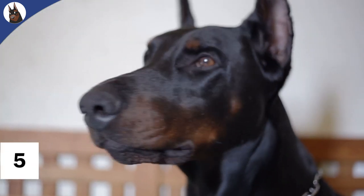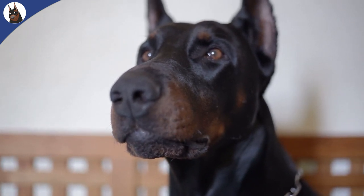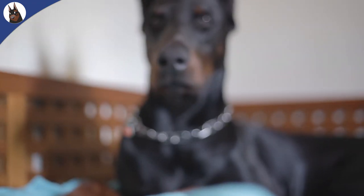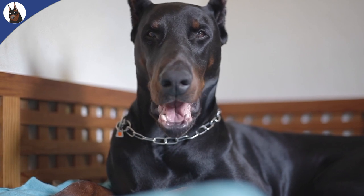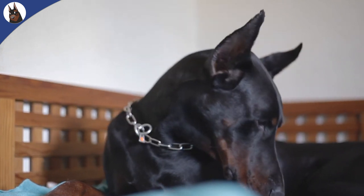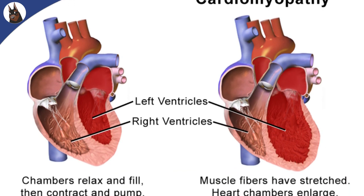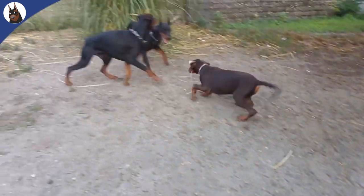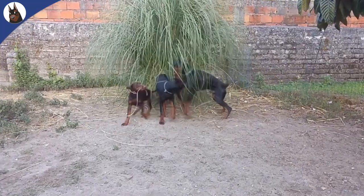Number 5: Heart conditions are a common health problem amongst Dobermans. Like all breeds, there are certain health conditions to which they are more prone. One of the most common types of health problems that Dobermans experience is heart conditions. One of these is dilated cardiomyopathy, a potentially fatal heart condition that causes a range of health problems. Dilated cardiomyopathy is one of the leading causes of death amongst Dobermans, and currently affects this breed more than any other breed of dog.